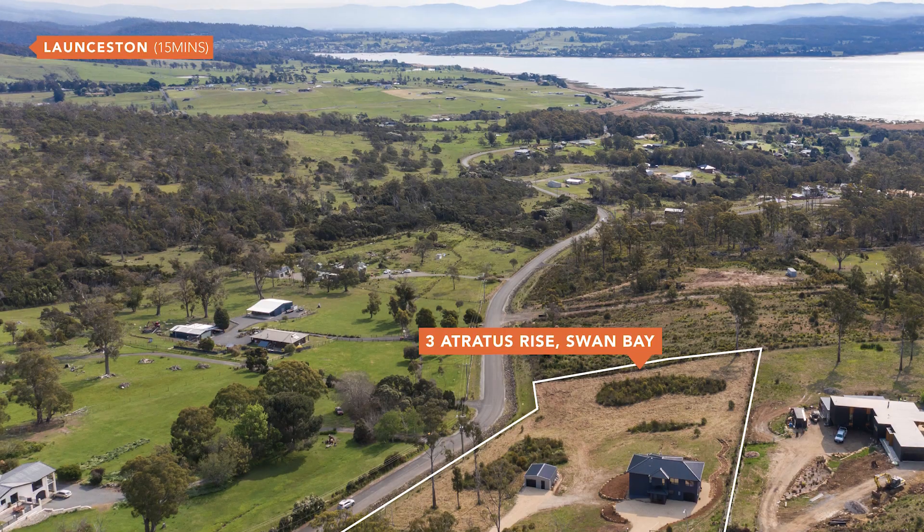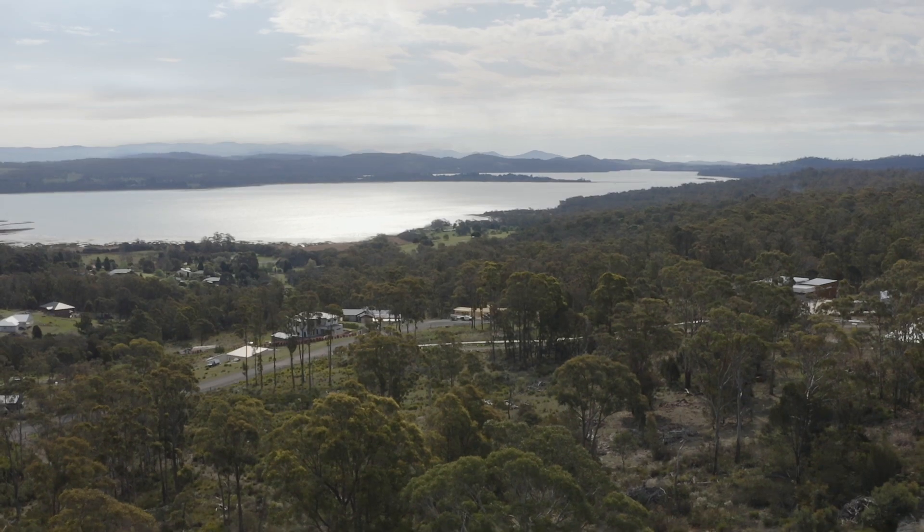Plus you're near all the conveniences you will ever need. If you're looking for a lifestyle property, well, this here is home.